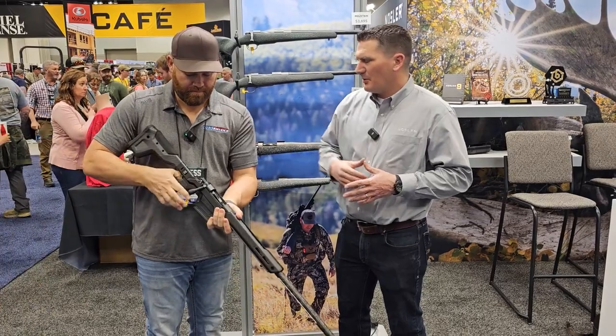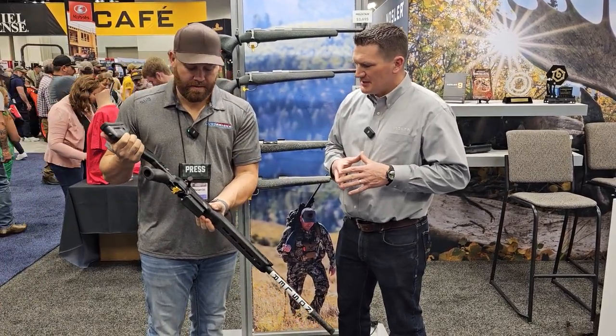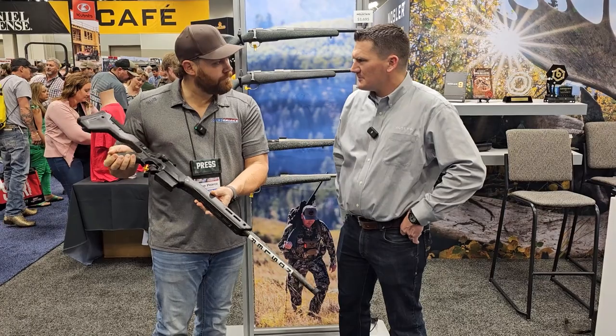It's got adjustable length of pull and an adjustable cheek piece as well. It's got a full-length Arca rail on the forend and flush mount swivel cups.